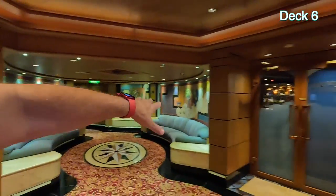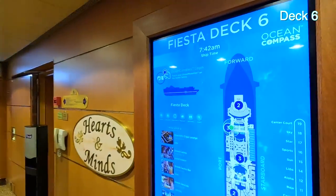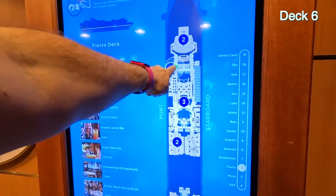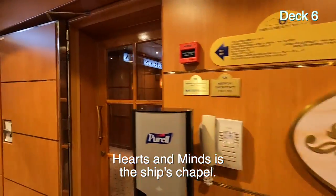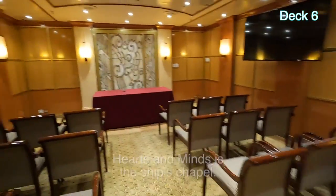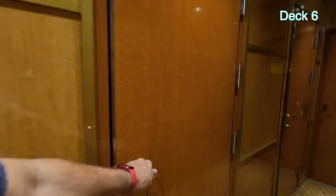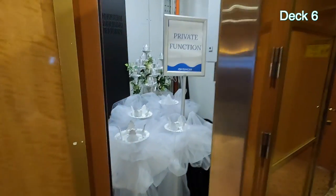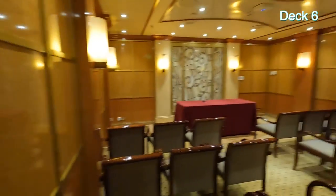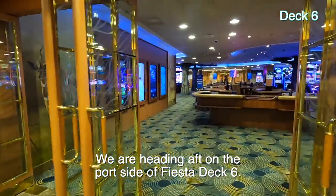We're leaving the Princess Theatre. Churchill Lounge is there, heading aft again. They have these handy maps throughout the ship. Hearts and Minds — that's the chapel. There are some private function and storage rooms in here with a TV for meetings, plus hand sanitizer. Now we're back to the casino. That's pretty much Deck 6.